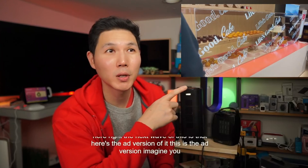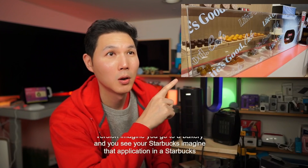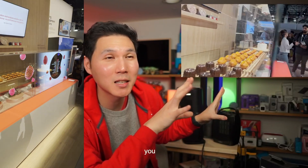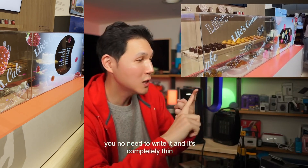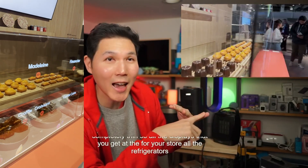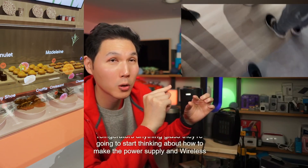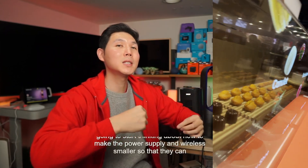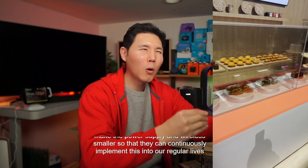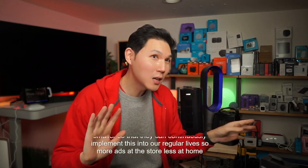Imagine you go to a bakery, imagine that application in a Starbucks — you could change whatever you're doing, you don't need to write it, and it's completely thin. So all the displays that you get at the store, all the refrigerators, anything glass — you're going to start thinking about how to make the power supply and wireless smaller so they can continuously implement this into our regular lives. More ads at the store, less at home — that's where this stuff is coming in.